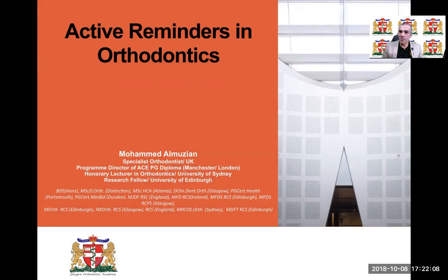Hello, everyone. My name is Mohamed El-Mouzian. I'm a specialist orthodontist, an honorary lecturer at the University of Sydney, and an honorary research fellow at the University of Edinburgh. Today, I'm going to talk to you about active reminders in orthodontics.